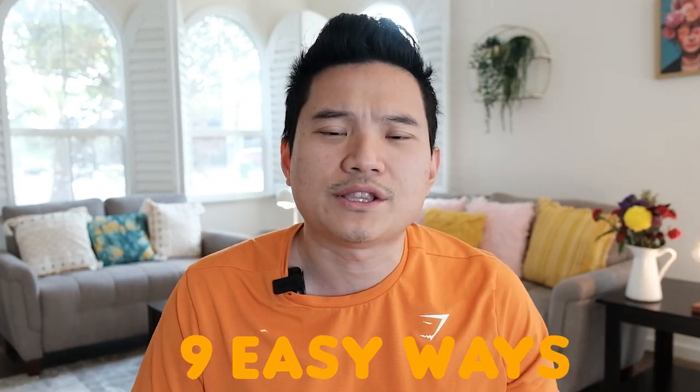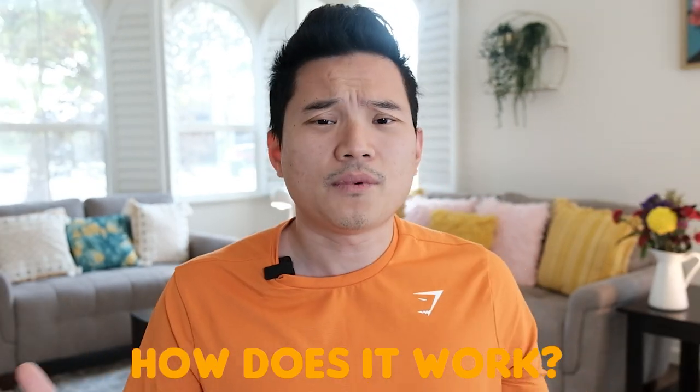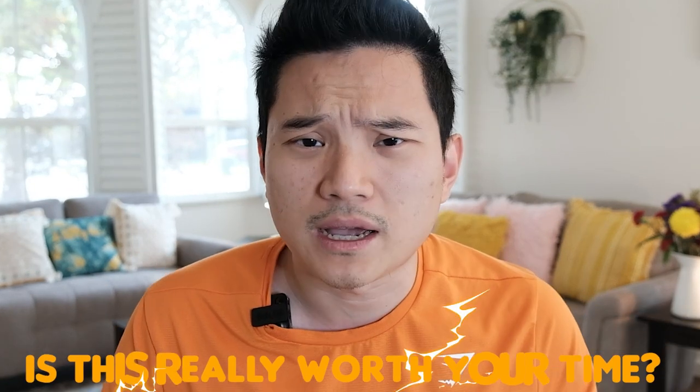My name is Mike. Welcome to my show. Remove your hassle and make some money. In today's video, we're going to talk about 9 easy ways to convert your gift card to cash. By the end of this video, you will know how it works and, most importantly, is it really worth your time or not? We're about to find out.